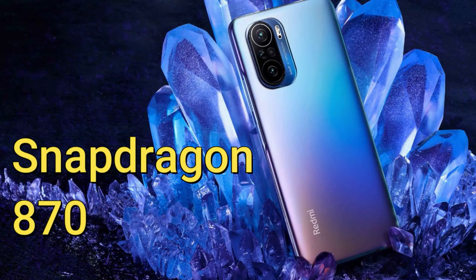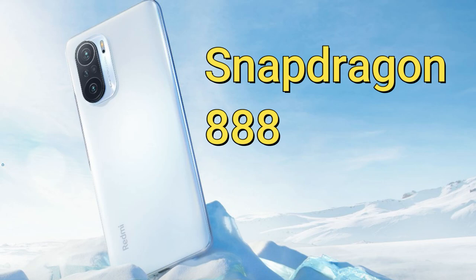In this video, let me share the Mi 11X and Mi 11X Pro price, specs, and features. Both the Mi 11X and Mi 11X Pro come with 7.8mm thickness and 196 grams of weight. They are powered with different processors — the Mi 11X is powered with the Snapdragon 870 processor, and the Mi 11X Pro will be powered with the Snapdragon 888 processor.